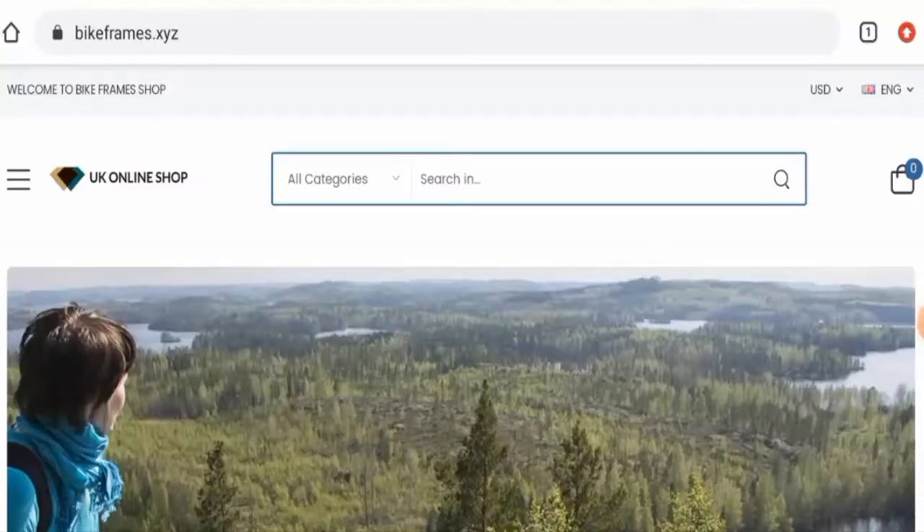Hi guys, hope you're all doing well. Do you want to know about Bikeframes reviews? We are going to provide you with this unbiased review in this video. Please stay connected with us. If you want to buy from this site, please do watch this video. If you have already experienced any fraud over this website, or if you have not received the product or got a damaged product, please do watch this video till the end to find out how to get your money back.